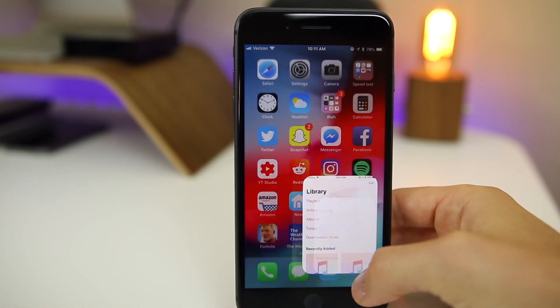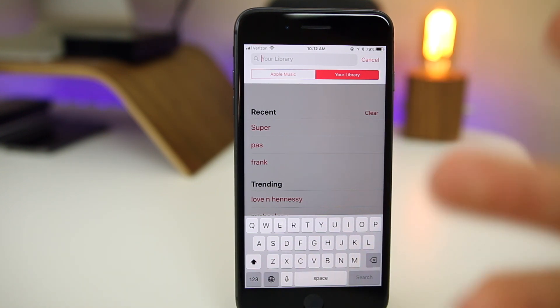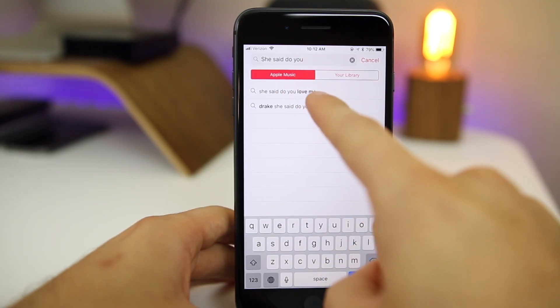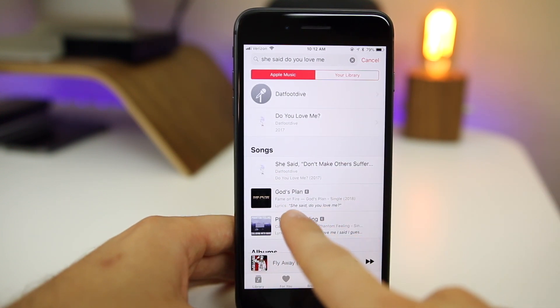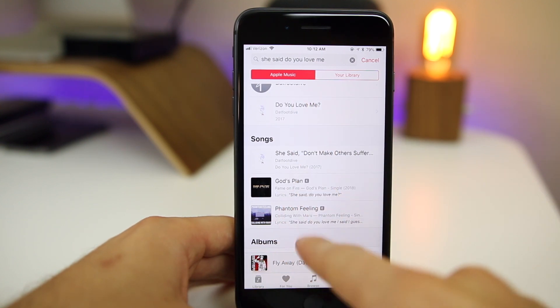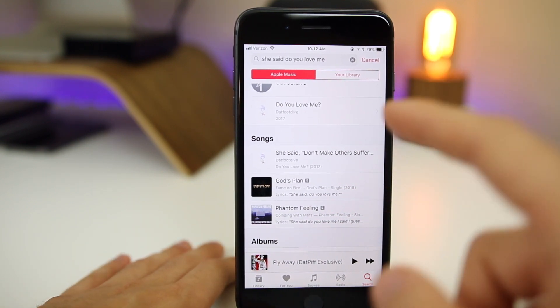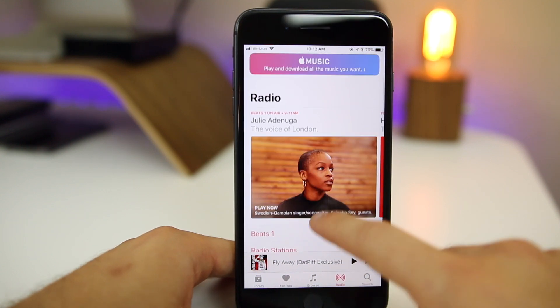Speaking of Music, you can now go into the Music app and search by lyrics. So if you heard a song somewhere and only remember the lyrics, you didn't know what it was called or didn't Shazam it, you can search the lyrics and it will show you that song. You have to toggle it to Apple Music, and if you search for a lyric like 'she said do you love me,' you can see it will pop up — God's Plan right there — with the matching lyrics in bold. This is extremely useful since it's built right into the Music application.